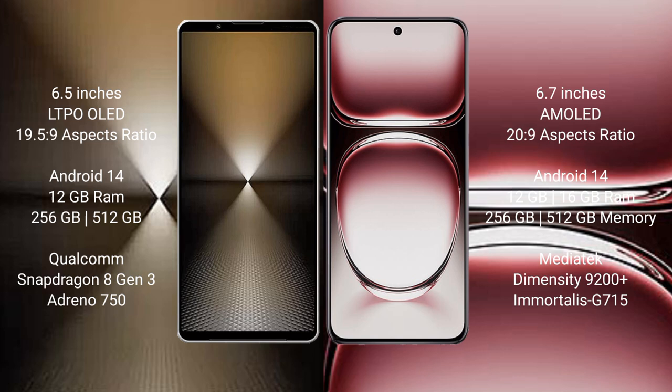Sony Xperia 1 Mark 6 runs on the Android 14 operating system. It comes with 12GB RAM and 512GB or 1TB internal storage, powered by the Qualcomm Snapdragon 8 Gen 3 processor and GPU Adreno 750.